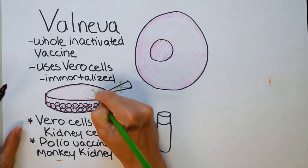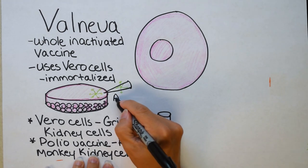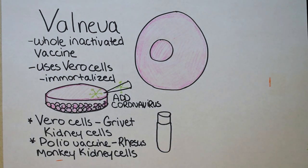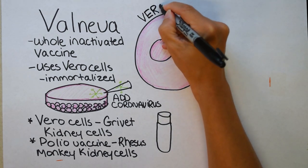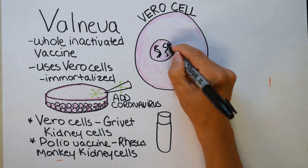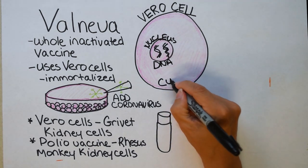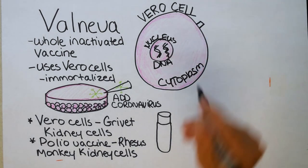Back to Valneva. The researchers drop coronavirus 19 on top of a giant vat of Vero cells — those grivet kidney cells. Zooming in on the virus and the Vero cell: I'm drawing the inner portion of the cell called the nucleus, which is where your DNA is housed, intentionally placed in the middle past another set of barriers to keep it protected. The outside ring of the cell is called the cytoplasm.